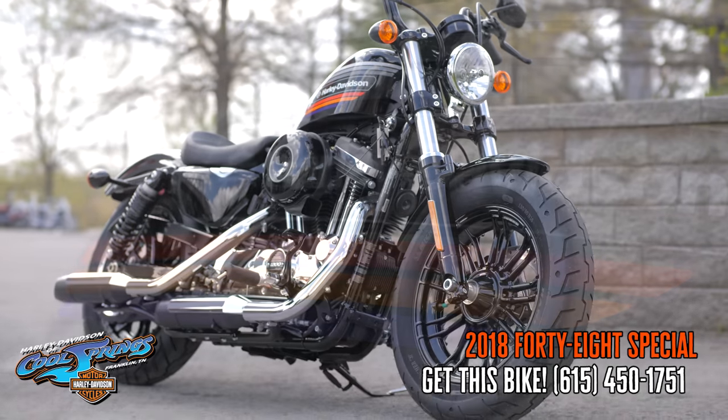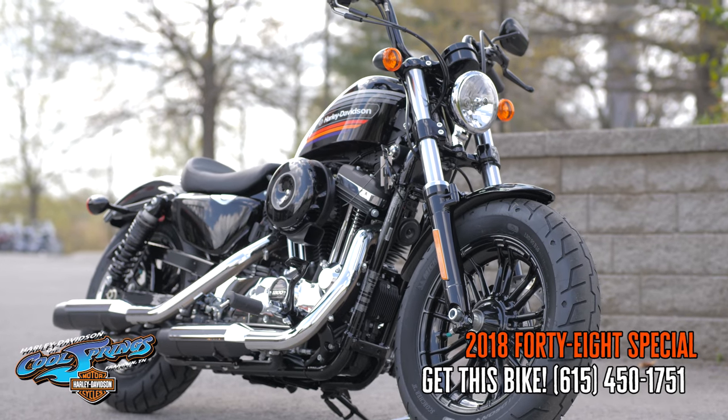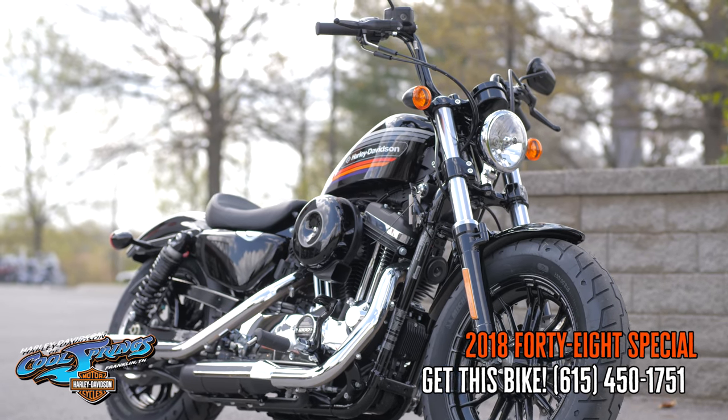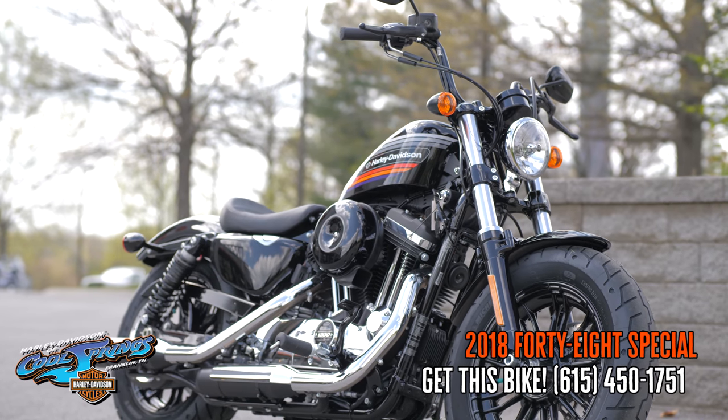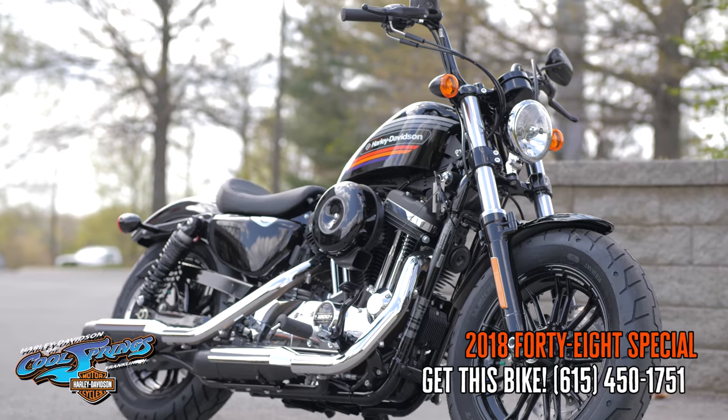Guys, you've got to come down and check this one out. Take it for a test ride. We're Harley Davidson of Cool Springs, 7128 South Springs Drive in beautiful Franklin, Tennessee.